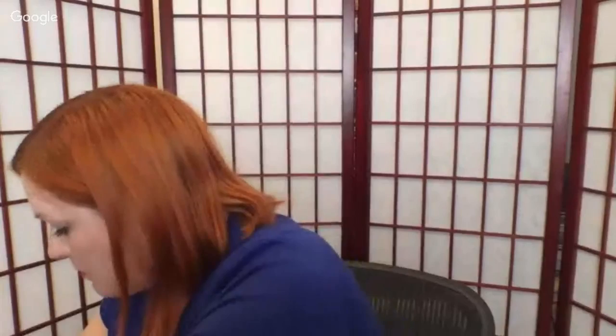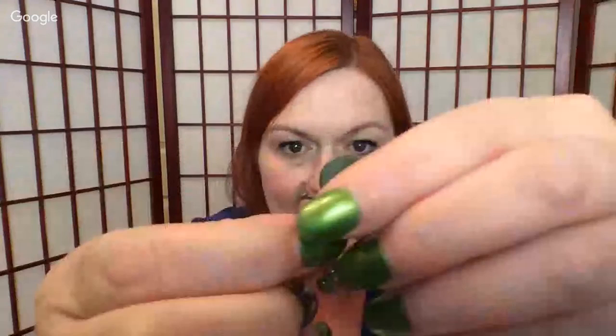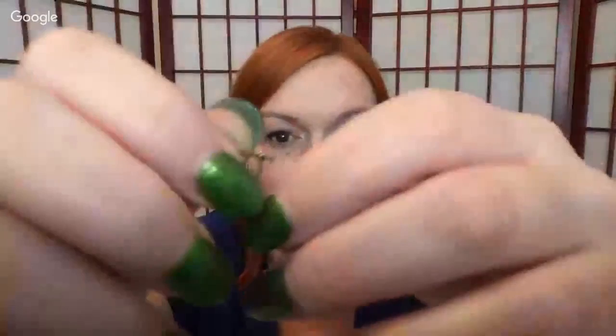Next are some vintage screw-back earrings with what look like rhinestones. The silver plating has already chipped away in places. Some stones aren't as bright as others, but if somebody likes the style they'll buy them anyway — probably in the $10 range. Then there's a little beaded angel necklace — looks like a child's necklace, it's very small. Probably going into a lot rather than being sold solo.